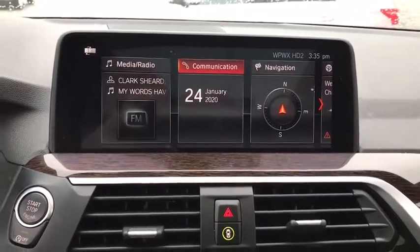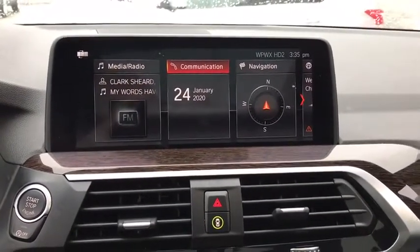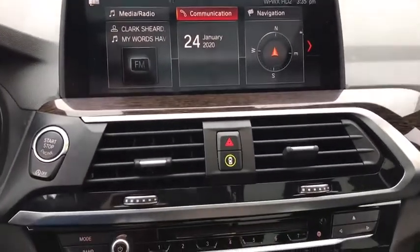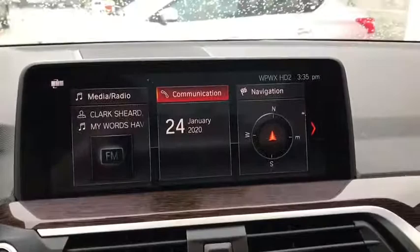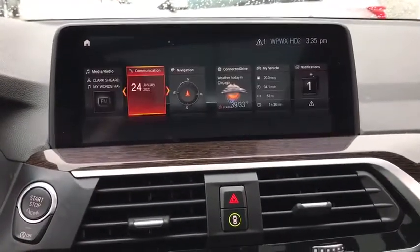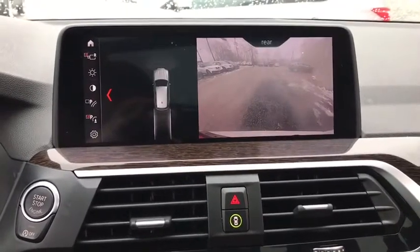Power liftgate, traction control, power passenger seat, dual airbags, alloy wheels, power steering, four-wheel disc brakes, universal garage door opener, electronic stability control, power windows, security system, fog light, rear window defroster.